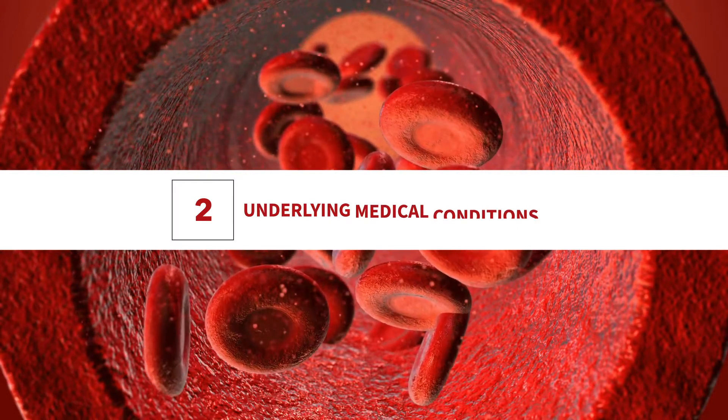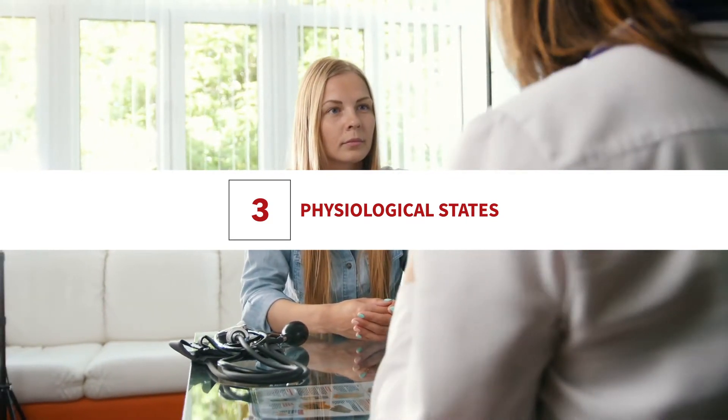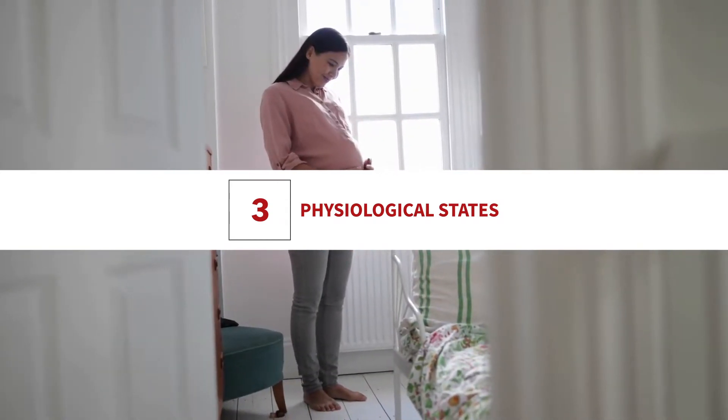Physiological states: certain normal physiological states may also cause edema. Although these are not diseased states, they can still cause significant changes in the body that promote water retention. These include pregnancy, menstruation, and menopause.